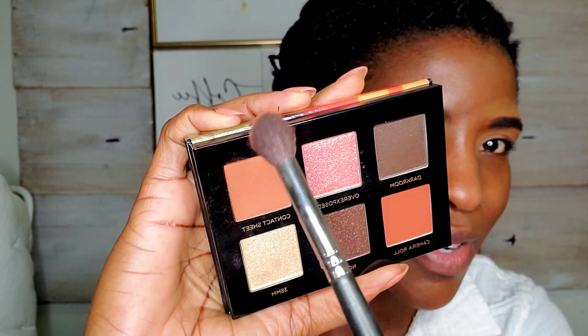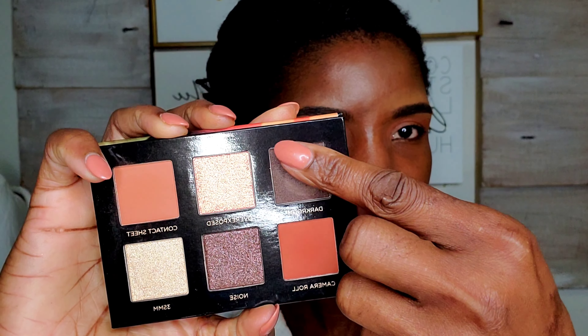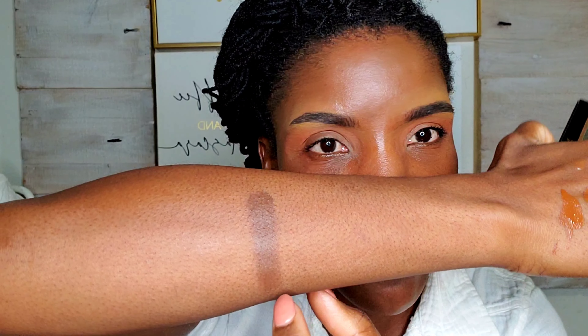I'll go ahead and do the other eye off camera. I'm going to use a bit of the shade Camera Roll to deepen up my crease, and then put the shade Dark Room all over my lid. It's really smoky — in the pan it looks like it would be a shimmer, but it's actually super creamy and not a shimmer at all. I think it's just a different formula. I'll pick a bit up with the same brush and put it all over my lid and a little bit under the eye.